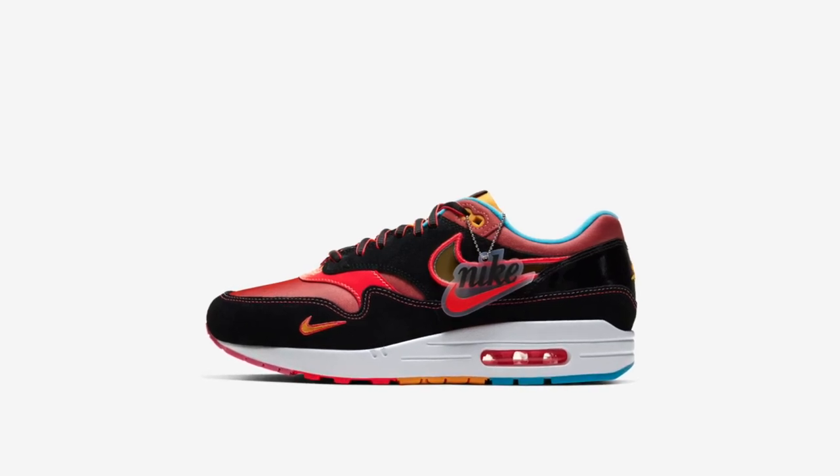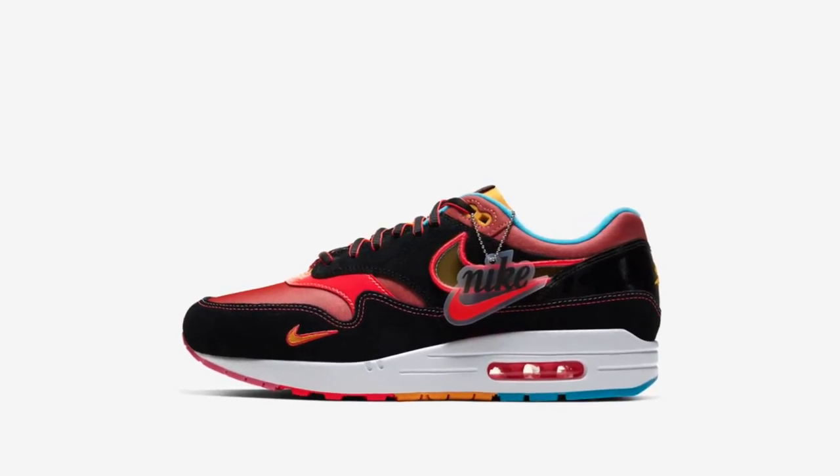Enough of that Discord chat. Let's talk about the new New York City Chinatown Air Max 1s that will be releasing on the 25th for $130 US dollars on the Nike SNKRS app. This Air Max comes in a firework colorway with blue, pink, and yellow-orange.